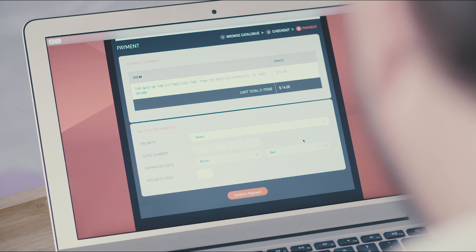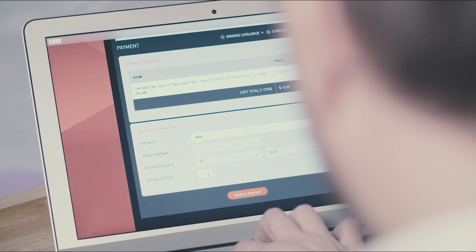Customer convenience is vital for online shopping, and thanks to biometric authentication, performing a mobile payment can be very smooth.